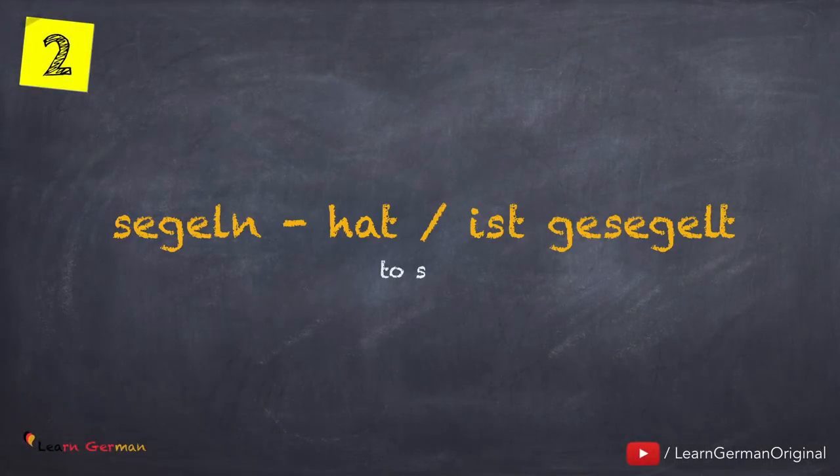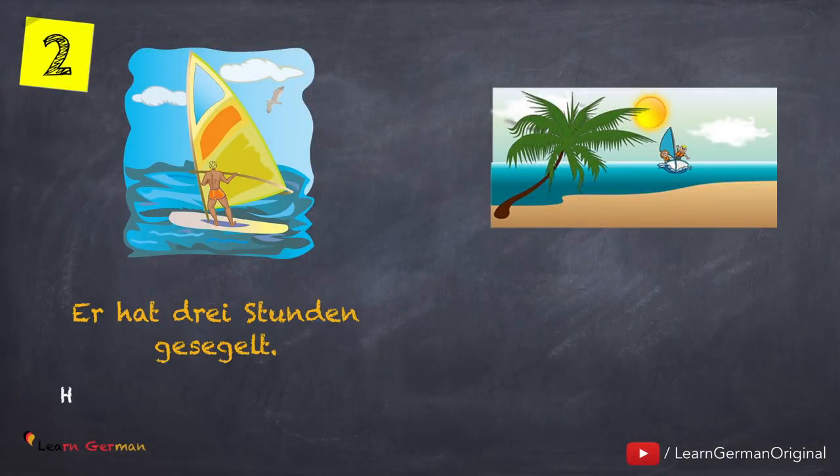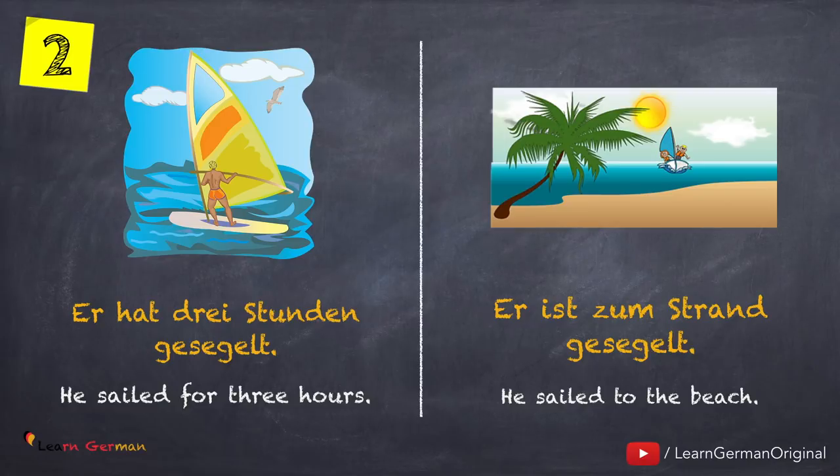The next verb is segeln — hat oder ist gesegelt. Here is an example: Er hat drei Stunden gesegelt. Er ist zum Strand gesegelt. Here also there is a change in position.